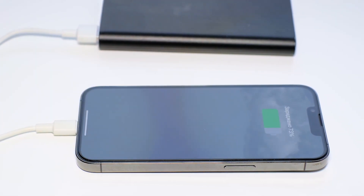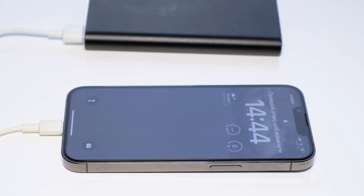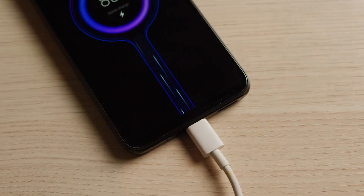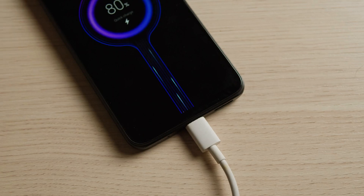These cables are designed with better insulation and thicker wires to handle higher current without overheating. As a result, a device that supports fast charging can often go from 0% to 50% battery life in just 30 minutes, compared to the hours it may take with a regular cable.